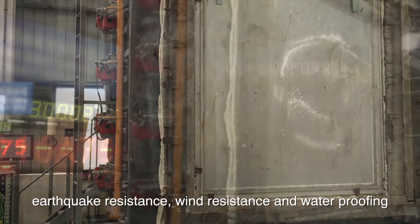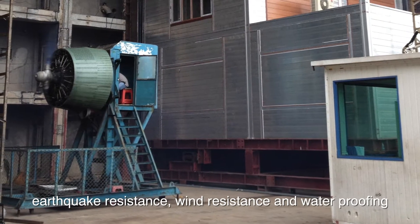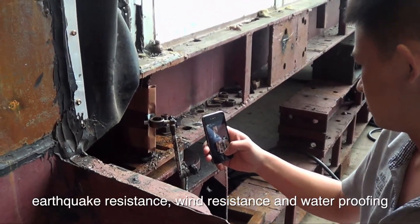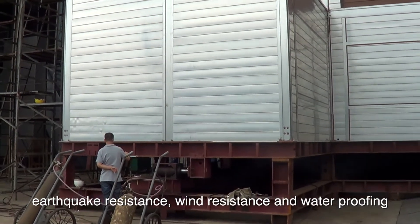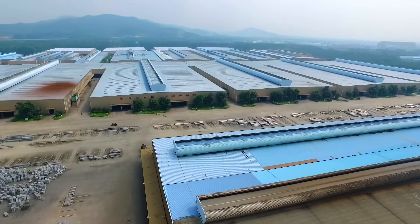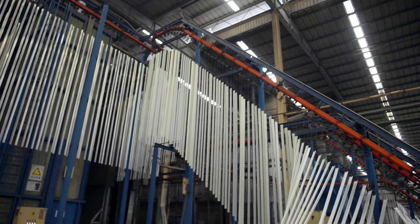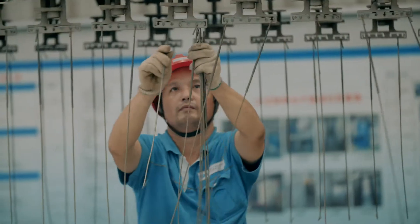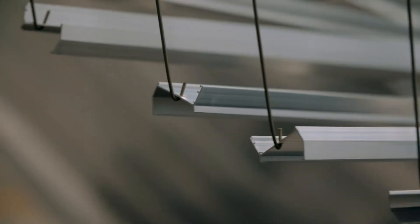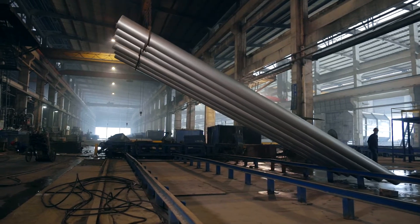My family has an aluminum background for over 30 years. AAG has been a very good strategic partner to us. They are the expert in the field and we are very confident to work with them.